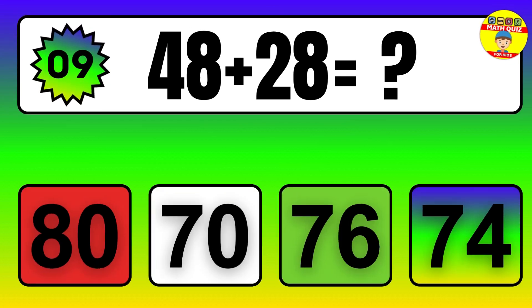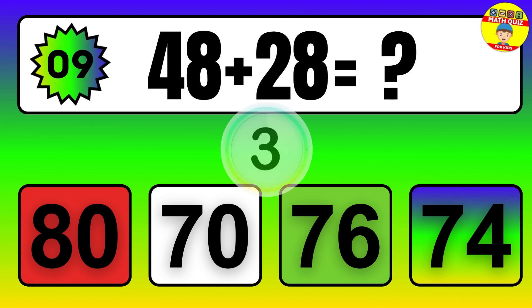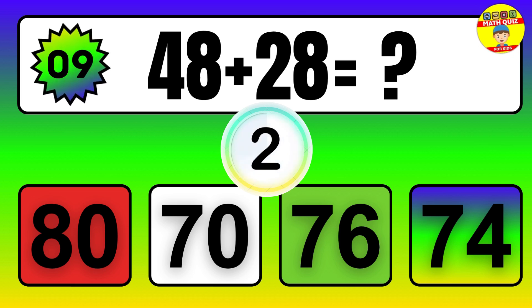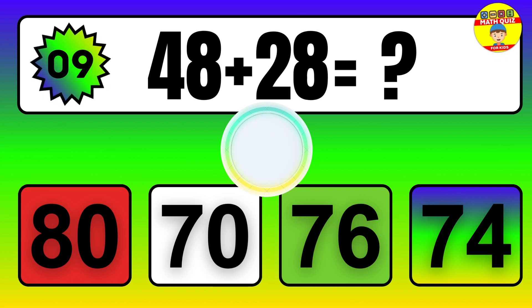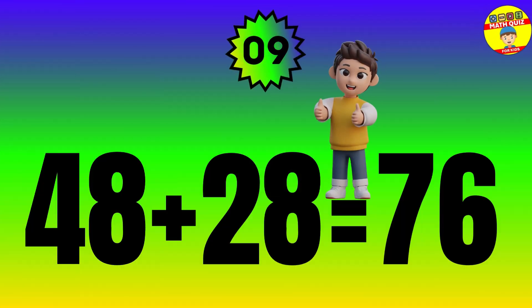Question. 48 plus 28 equals what? The answer is 48 plus 28 equals 76.